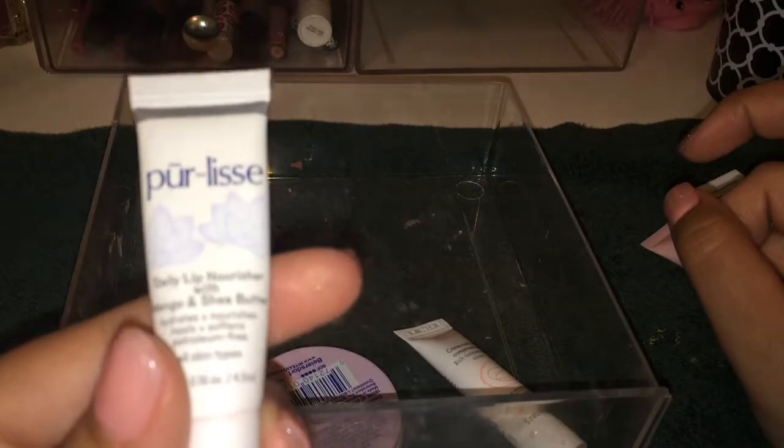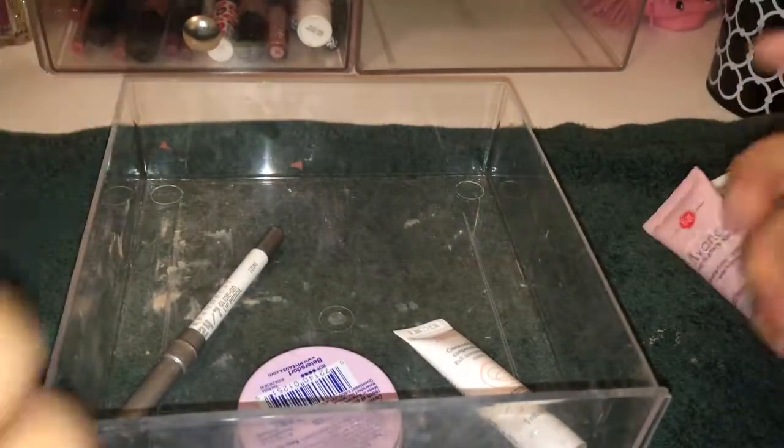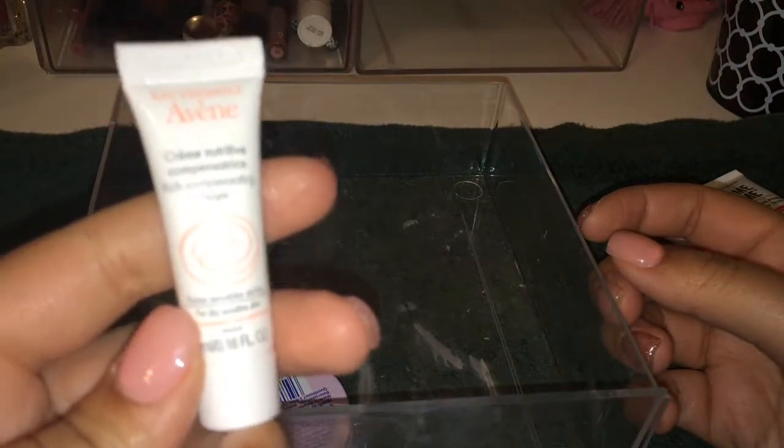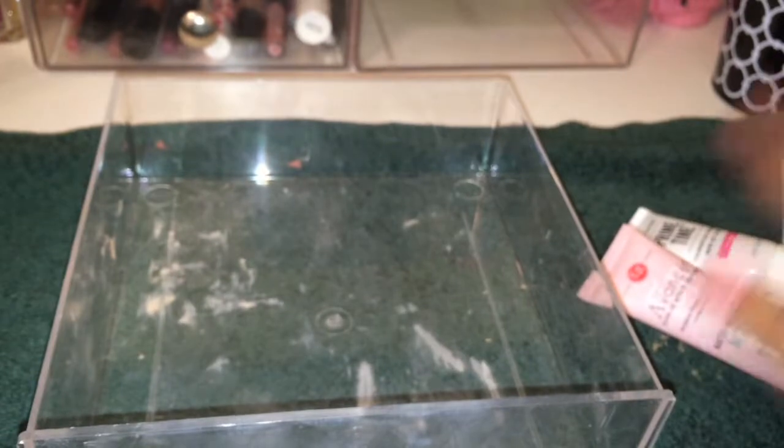I also have a Pure Lease Daily Lip Nourisher I got from my Ipsy bag — I love it and I'm running out of it. I don't want to buy a full size because it's like $13. Then I have this Avene Nutritive Creme — it's like a thick cream and I don't really like it, so I'm going to get rid of it. Also getting rid of this Urban Decay Glide On 24/7 Lip Pencil in Ozone — I've used it but don't see a difference. And then this lip butter is also going.